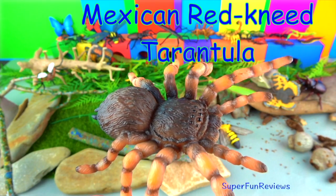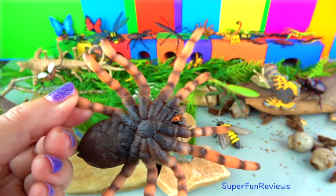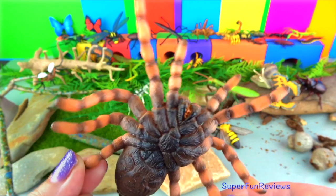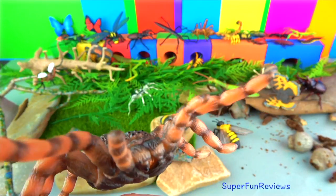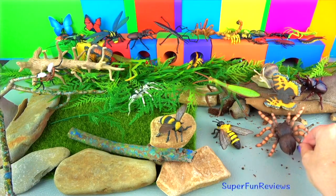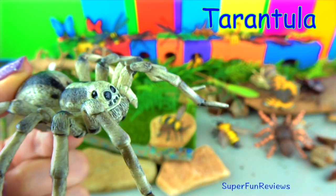The Mexican red-kneed tarantula has a calm temperament and natural beauty. It gets its name from the attractive markings around the middle of each leg. Its body is covered in short dark hairs — these hairs can be flicked off to deter predators and work as an irritant. They live in the dry desert areas of western Mexico and live in burrows to escape the heat. They often ambush prey by sitting just inside their burrow, targeting insects or small mammals, birds, and reptiles. It grows to about eight inches and has eight hairy legs.